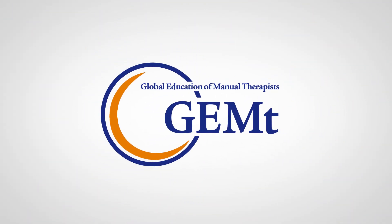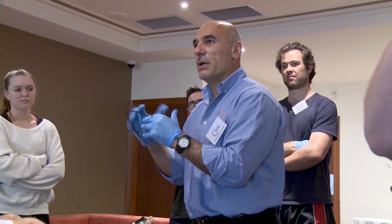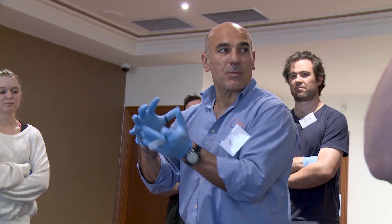GEMT stands for Global Education of Manual Therapists, and as a company we aim to deliver clinically relevant courses to manual therapists around the world. At the moment we're specialising in dry needling. The courses are comprehensive, they're clinically relevant, and we've been doing it for the best part of 10 years.